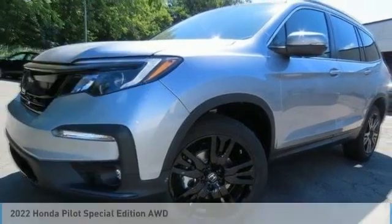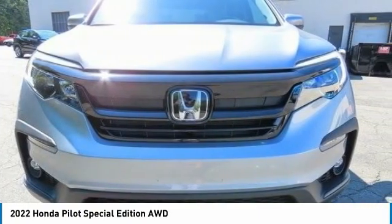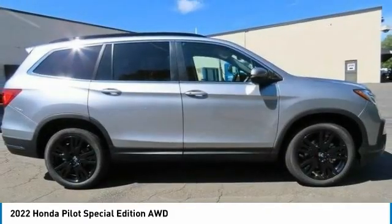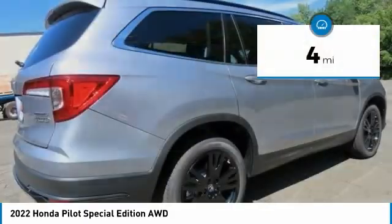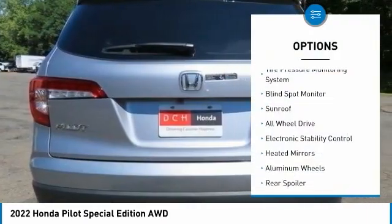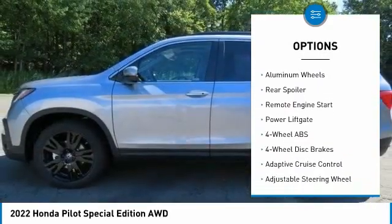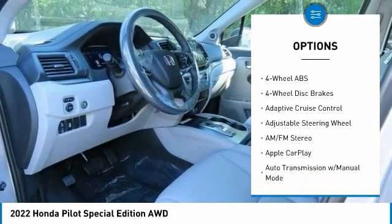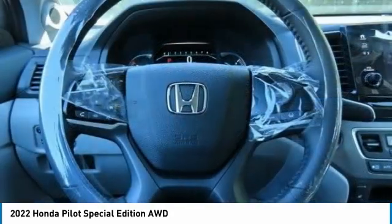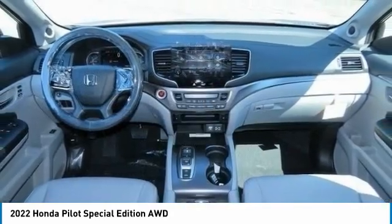Great choice today with the 2022 Honda Pilot — optimal utility, indulgent interior, powerful performer. You'll be ready for almost anything. This vehicle has less than 100 miles. Here are some of this vehicle's great options: tire pressure monitoring system, blind spot monitor, sunroof, all-wheel drive, electronic stability control, heated mirrors, aluminum wheels, rear spoiler, remote engine start, power liftgate. Your new ride is just a phone call away.